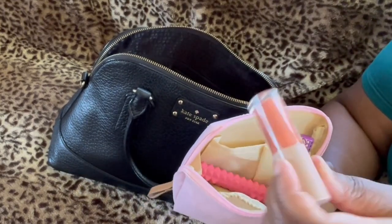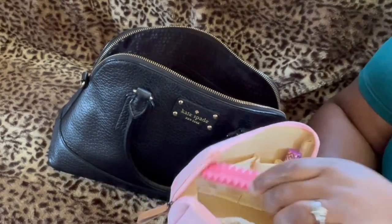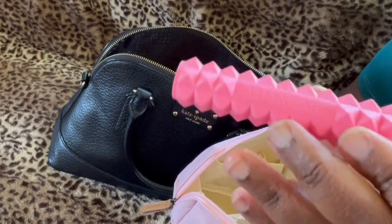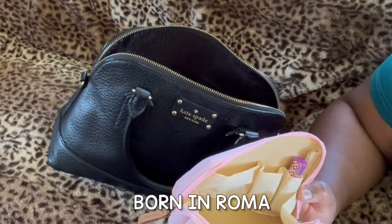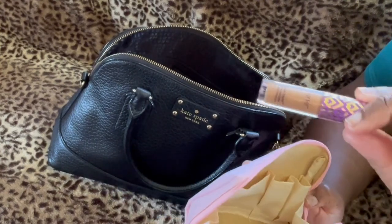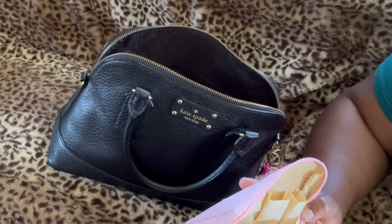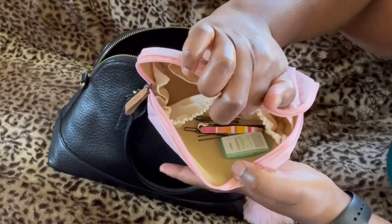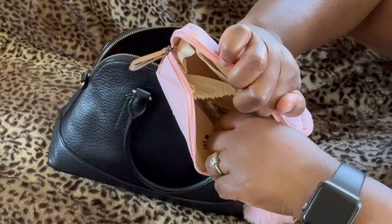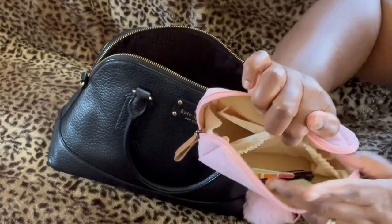Then I have my Fenty Beauty lip gloss — I don't know what color it is though. And then a perfume by Valentino — I'll leave the name on screen, I can't remember what it's called right now. I also have my Tarte concealer, though I don't really use that one often. And then to the side I have some breast strips, a pair of tweezers, and some miscellaneous pins and bobby pins.